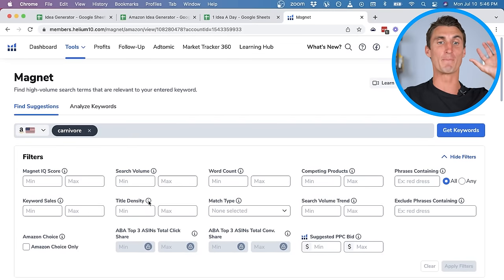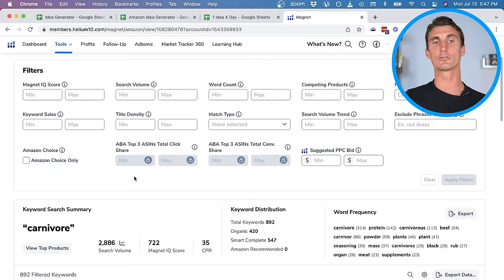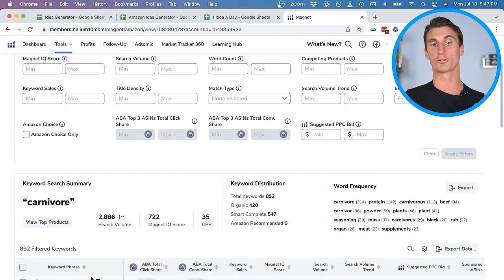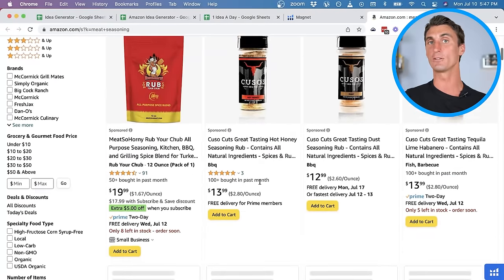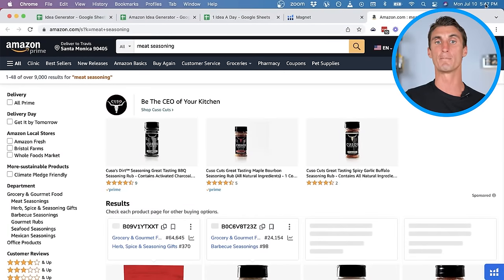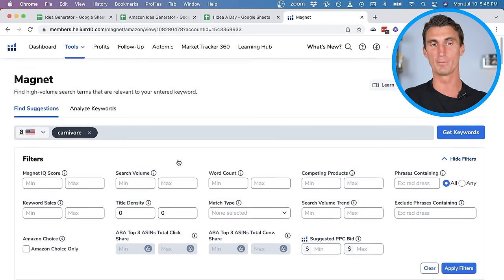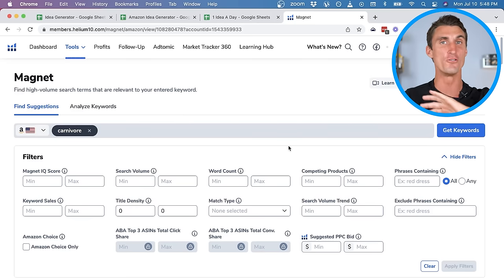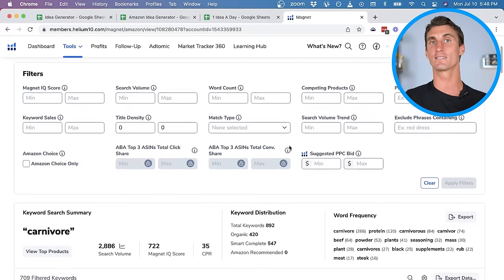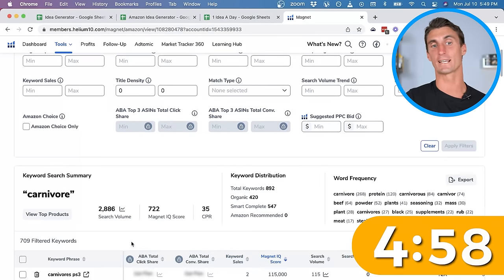The title density feature lets you specify how many of the search results in Amazon — when you search a keyword — actually include that keyword in their title on page one. The sweet spot is zero: set the minimum to zero and maximum to zero, meaning we only want to see keywords where there are no products that have these keywords in the title on Amazon. After clicking apply filters and sorting by Magnet IQ score, I'm going to put five minutes on the clock and live, see how many products I can find for you.